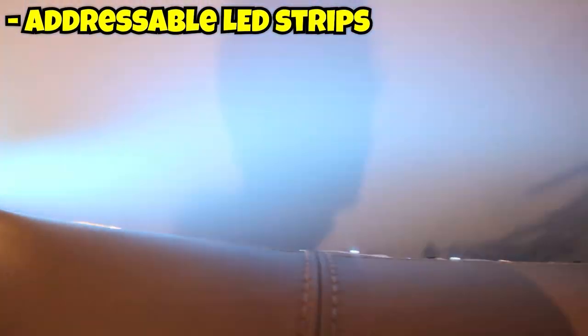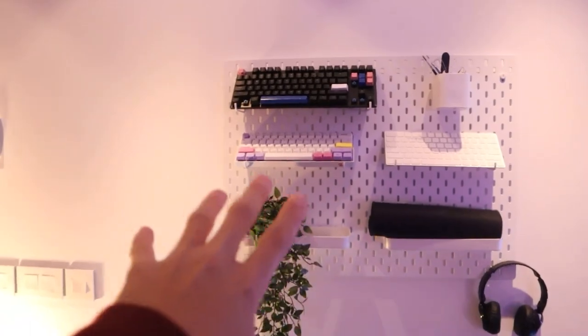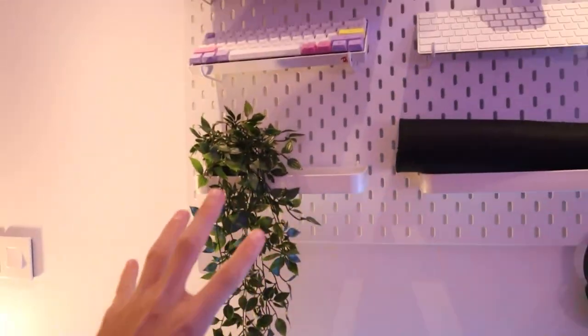Over here we have my LED strips and my pegboard. Behind this couch I have some addressable LED strips which I control through an app on my phone. Over here we have my pegboard from Ikea which has a fake plant dangling down from it, which I think looks insane.